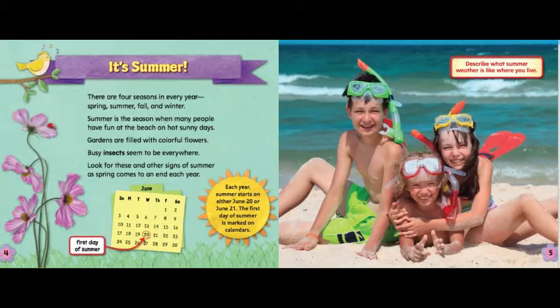Each year, summer starts on either June 20th or June 21st. The first day of summer is marked on calendars. Describe what summer weather is like where you live.